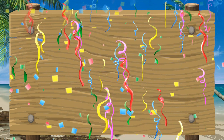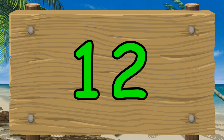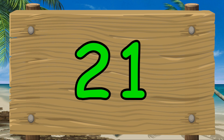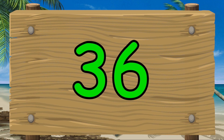Let's count in threes one more time. Three, six, nine, twelve, fifteen, eighteen, twenty-one, twenty-four, twenty-seven, thirty, thirty-three, thirty-six.